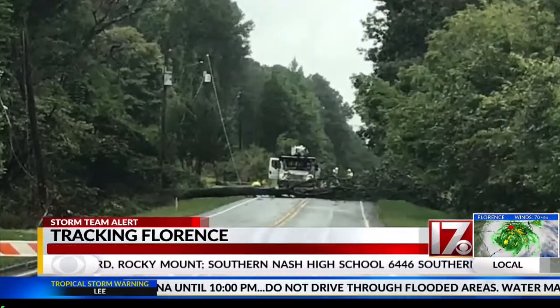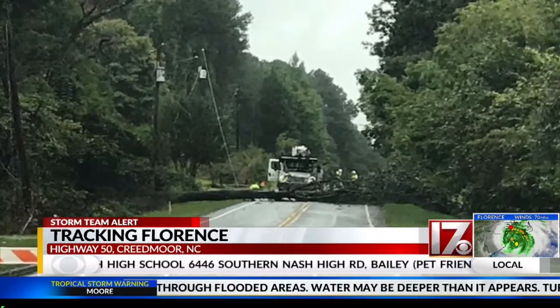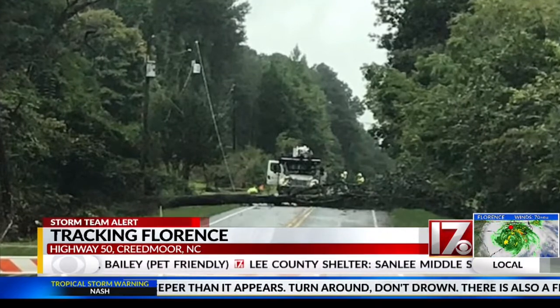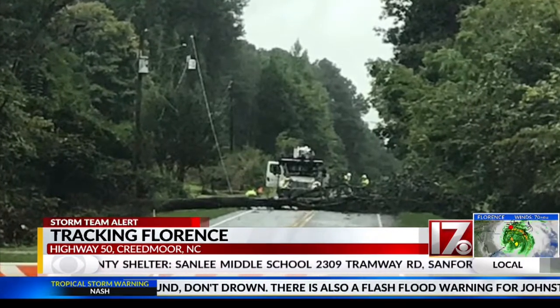Our Felicia Bolton sent us these photos. This is Highway 50 near the town of Creedmoor. It is closed because of a downed tree blocking the road right there. Crews are out there working, but it's not clear exactly how long it's going to take to clear that road.